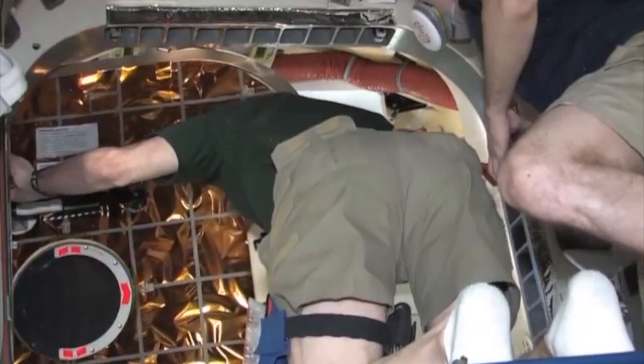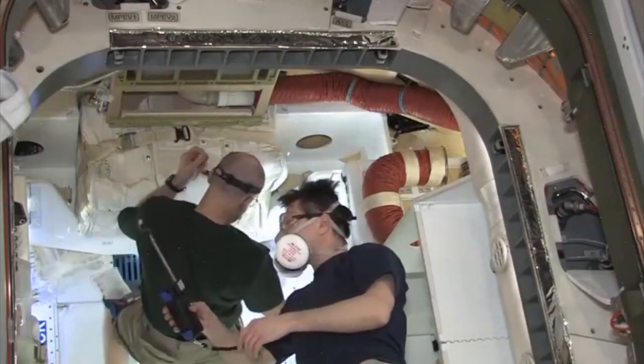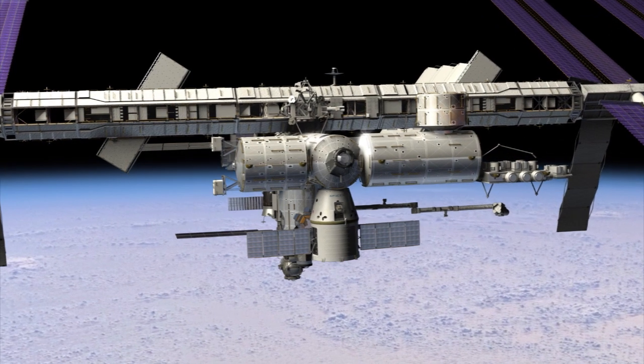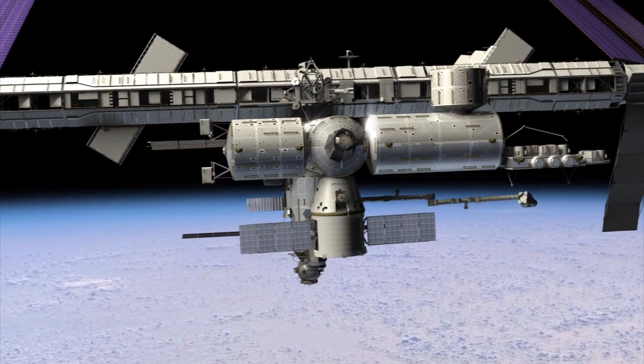Shortly after, the astronauts will remove a freezer for scientific samples, along with other supplies, from the Dragon. They will place more than 2,000 pounds of used equipment and completed scientific samples inside the Dragon for a safe return to Earth.